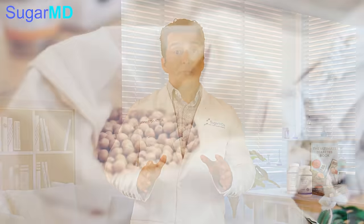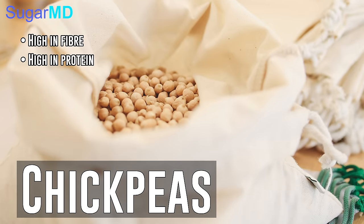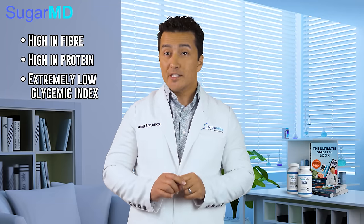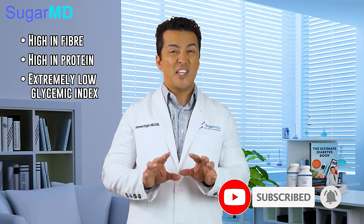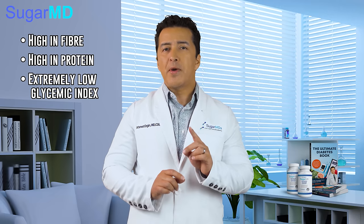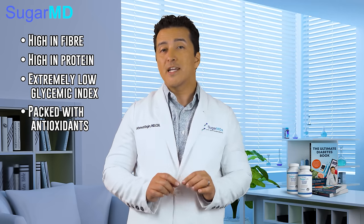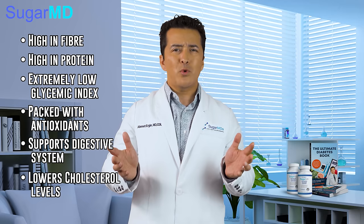The next item is chickpeas. These super legumes are high in fiber and high in protein. They're extremely low in glycemic index, which means they will barely increase your blood sugar levels, even after consuming quite a bit. They're also packed with antioxidants and they support your digestive system and lower your cholesterol levels. What more can you ask for?